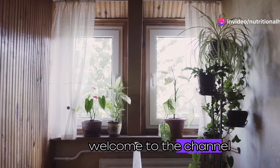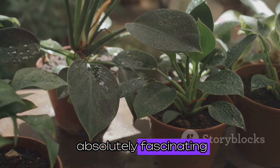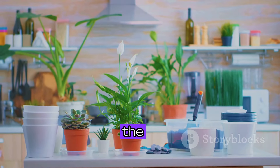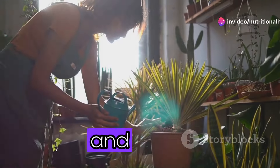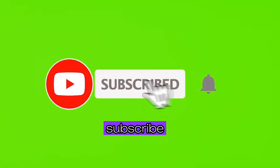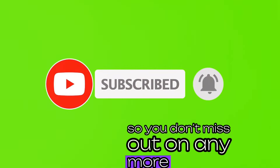Hey everybody, welcome to the channel! Today we're diving into something I find absolutely fascinating: house plants — but not just any house plants. We're talking about the ones that can actually make your life healthier. If you're like me and you forget to water your plants sometimes, don't worry, we've got you covered. Make sure you hit that like button, subscribe to the channel, and ring that little bell so you don't miss out on any more healthy living tips.